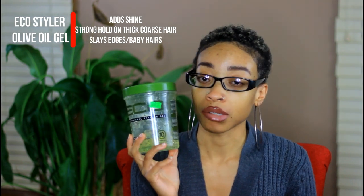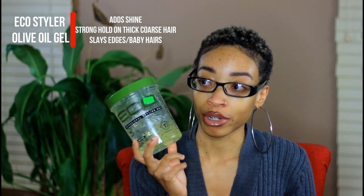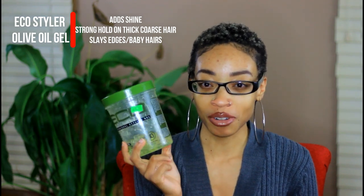Last but not least, I am keeping my Olive Oil Eco Styler Gel. I know so many naturals hate this, but this is one of my holy grails. This is what made my edges grow — my edges were really sparse back in 2014, I started using this and my edges flourished and became beautiful. Not only do I use this for my edges, but I use it to slick my hair flat when wearing wigs, and to finger coil my hair. This is what keeps my finger coils in place, so yes, this is my love and I don't think I'll ever get rid of it.